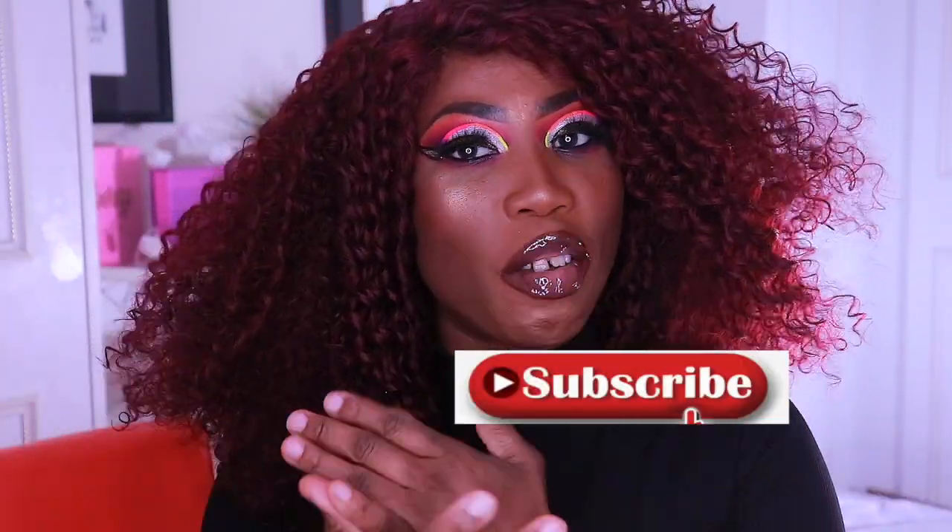Hey guys, welcome back to my channel! So today I bring to you this beautiful glitter liner cut crease with a little bit of neon action. Please don't forget to subscribe to my channel if you're new here — thank you for joining me, and thank you so much if you're a new subscriber.